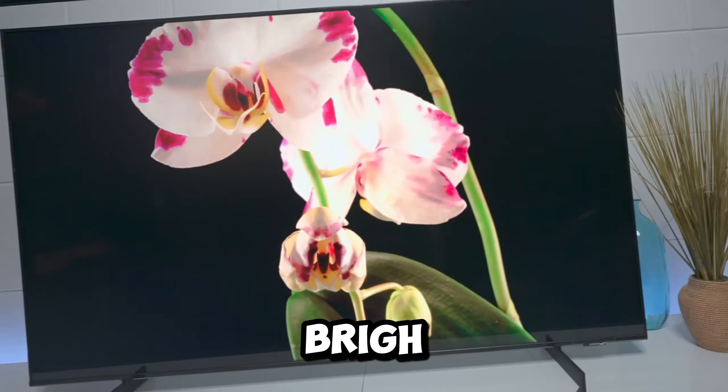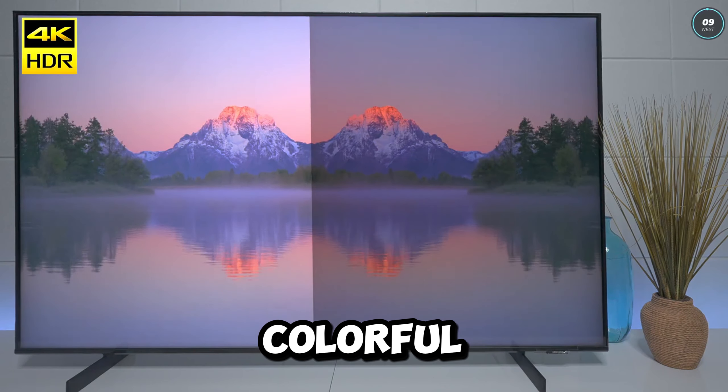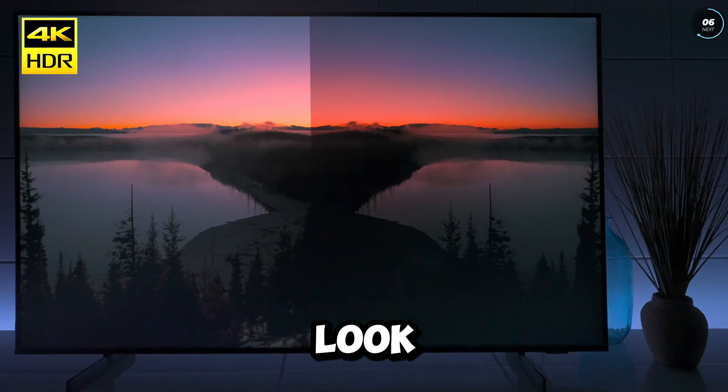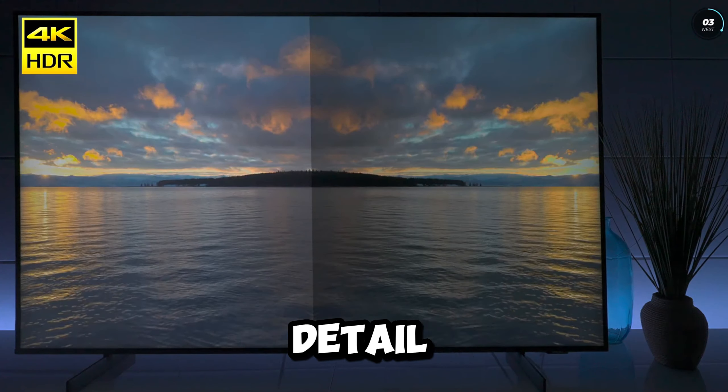Number 7: the Samsung CU 8000, a budget-friendly option that offers a bright, colorful picture and an eye-catching design. The standout feature of the Samsung CU 8000 is its vivid and colorful picture, providing surprisingly good sharpness and a natural look.